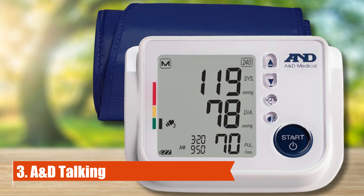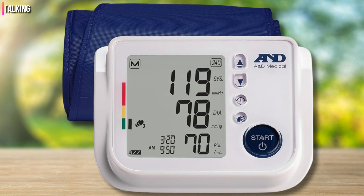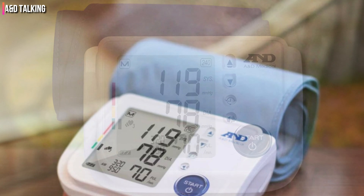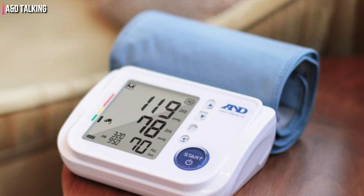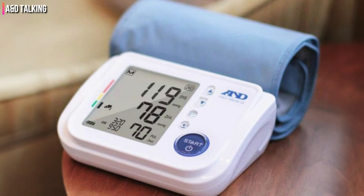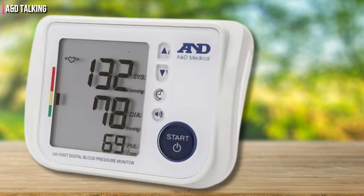Number 3: A&D Talking. The A&D Premier Talking Blood Pressure Monitor is a great option for visually impaired users. This monitor features an audio setting that reads out instructions, results, and a brief data analysis in English, Spanish, or French. The setup for this device was simple and the cuff fit nicely.